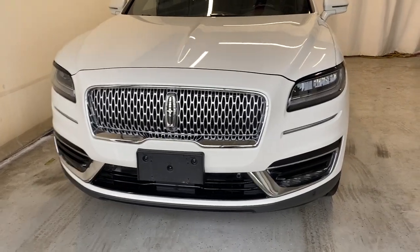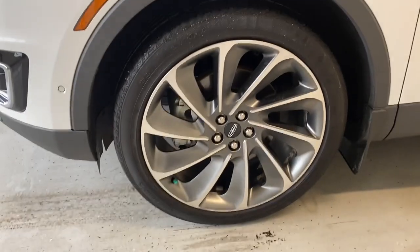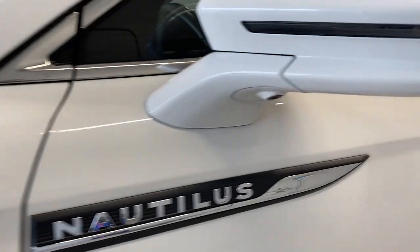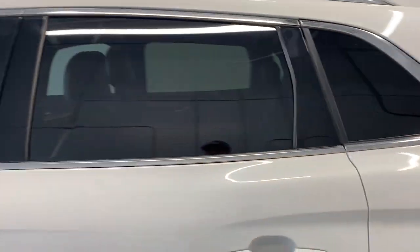Out front we have a very nice chrome grille with the Lincoln badge in the middle, LED headlights and fog lights. The vehicle rides on 21-inch alloy rims in silver and gray — super clean. Along the side there's the Nautilus badge, chrome and paint-matching door handles, and a keyless entry code pad.